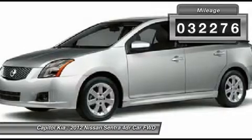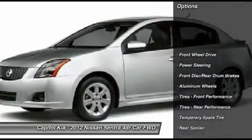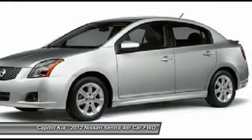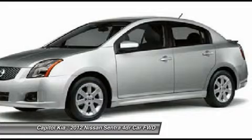Only the Carfax buyback guarantee can offer you the built-in peace of mind of knowing you made the right purchase. The Nissan Sentra 2.0 speaks volumes about its driver: uncompromising individuality, passion for driving, and standards far above the ordinary.